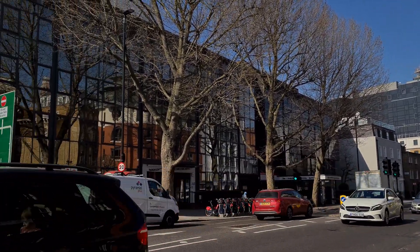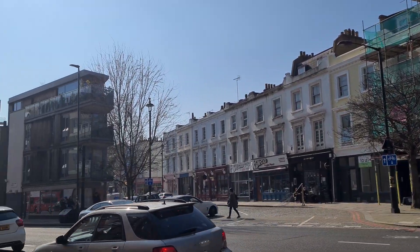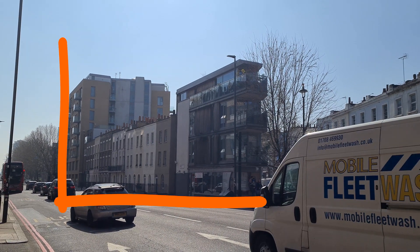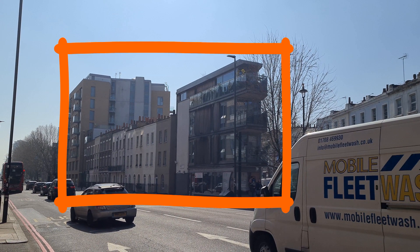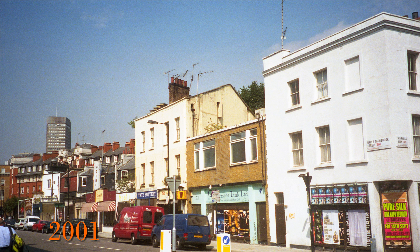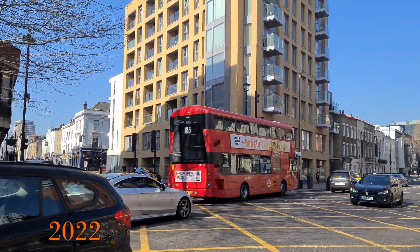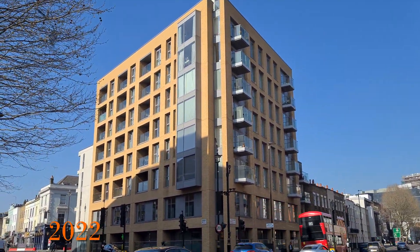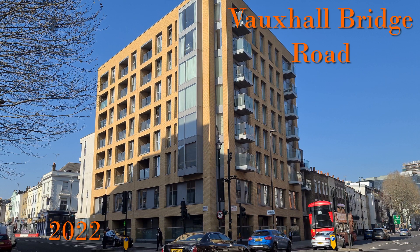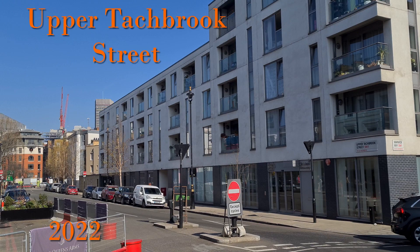Traveling from Victoria Station past the Apollo Theatre towards Vauxhall Bridge, on Vauxhall Bridge Road on the right you come across an eclectic mix of buildings — the Tackbrook Triangle development. The development is on a triangle of land on Vauxhall Bridge Road, a major road, the A202, with Warwick Way and Upper Tackbrook Street making up the other two sides of the triangle.